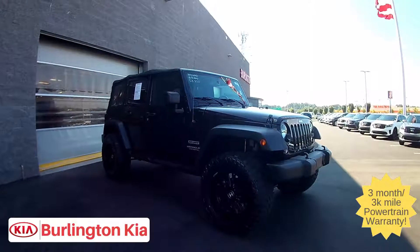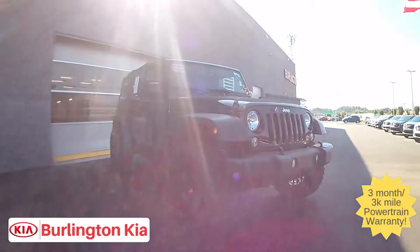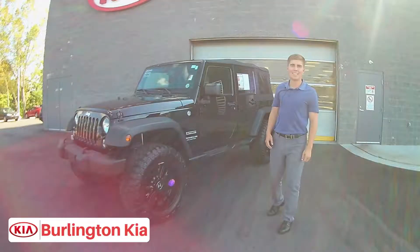This car is not going to last long. We've had several here in the past month that have all gone within a couple of days of us getting them. So come on down to Burlington Kia today and check it out.